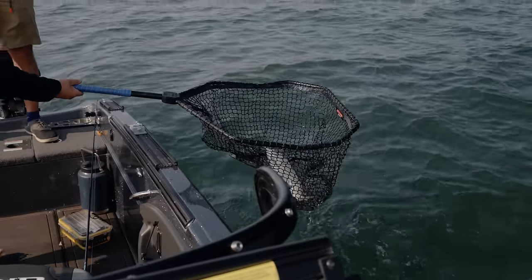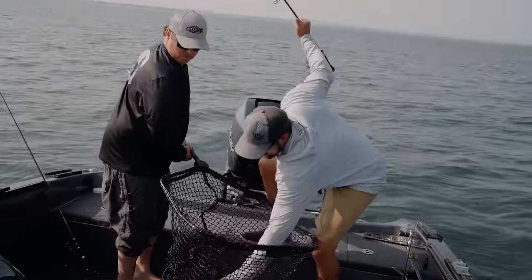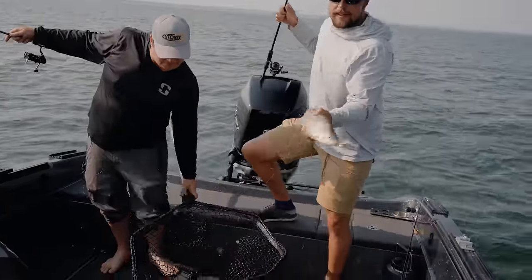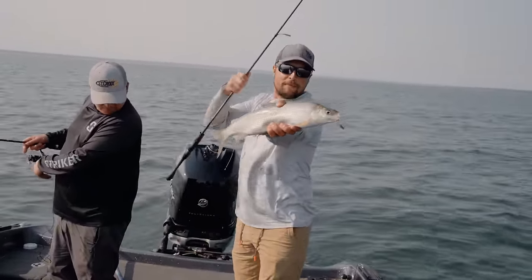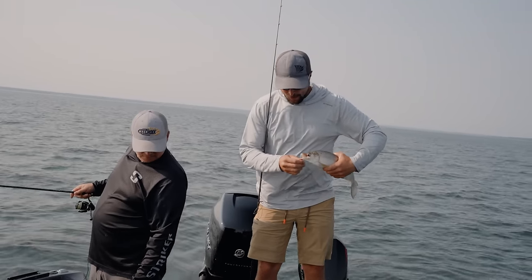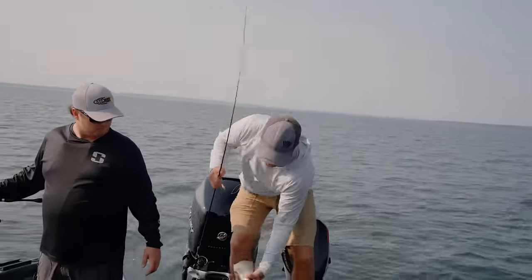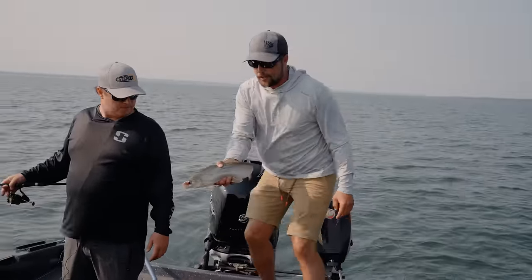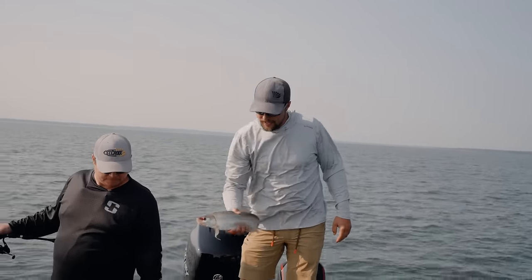Boom! We got him. That is a solid Lake Superior whitefish — again, that gold Northland coffin spoon. Same spoons that we use ice fishing are working here in the open water. Whitefish are by far my favorite fish to eat out of the lake, and they are so fun to catch. We're definitely going to take our fair share home and fillet them up and bake them, grill them, whatever. They are such good table fare.